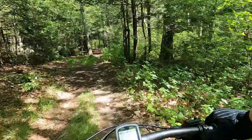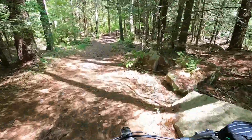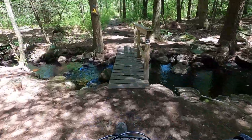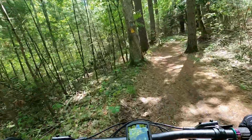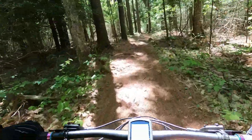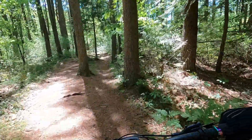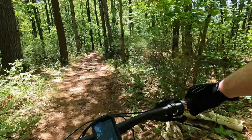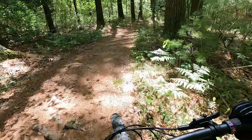Now that we're out of Stud Finder, we're moving a bit further south, getting a lot closer to the tri-state marker. Jump across this horse bridge here.